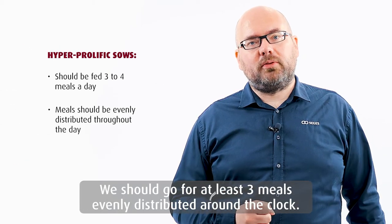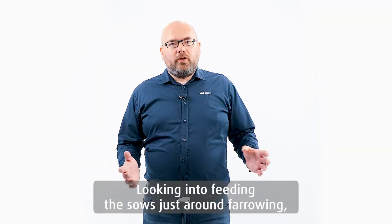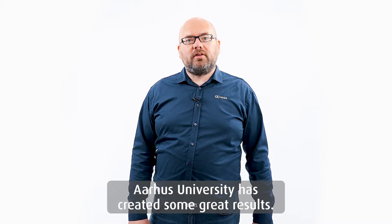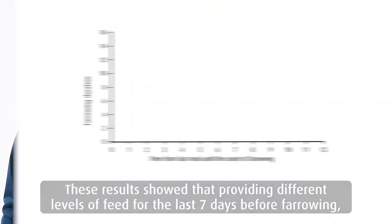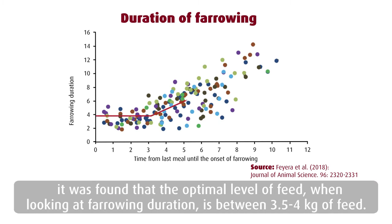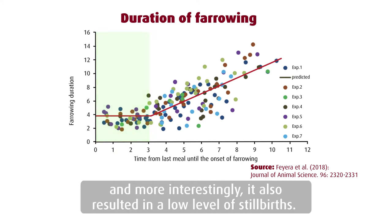We should go for at least three meals evenly distributed around the clock. Looking into feeding the sows just around farrowing, Aarhus University has created some great results. These results showed that providing different levels of feed for the last seven days before farrowing, the optimal level of feed when looking at farrowing duration is between 3.5 to 4 kilos of feed. At that level, the farrowing duration was very short, and more interestingly, it resulted in a low level of stillbirth.